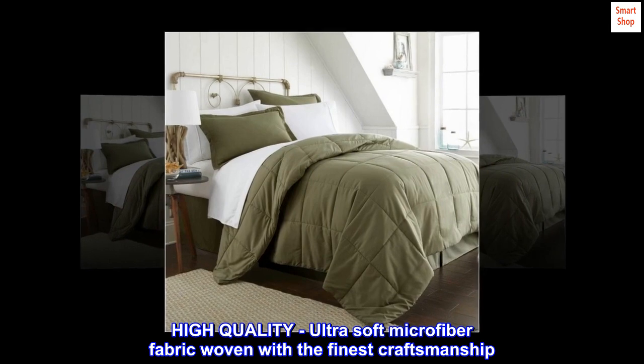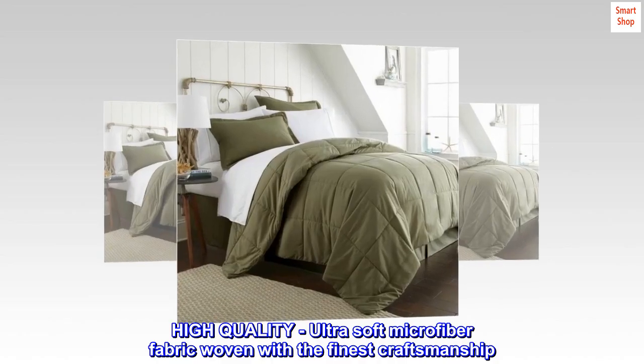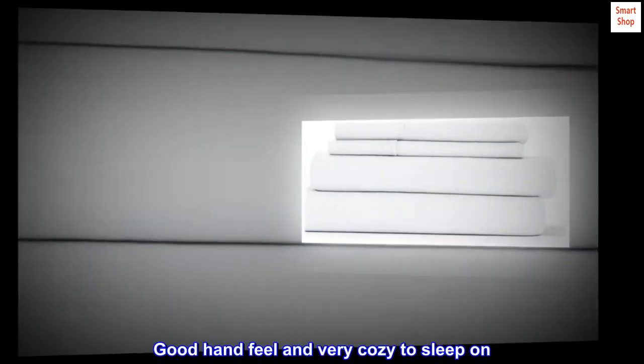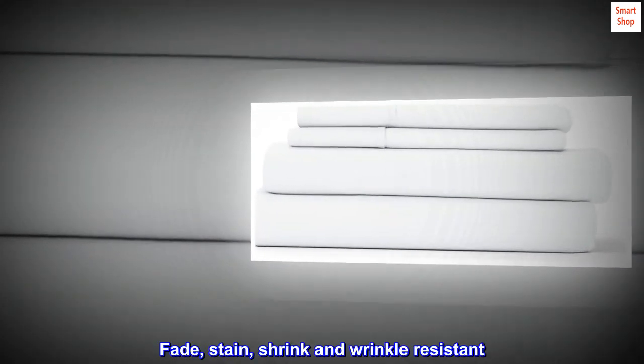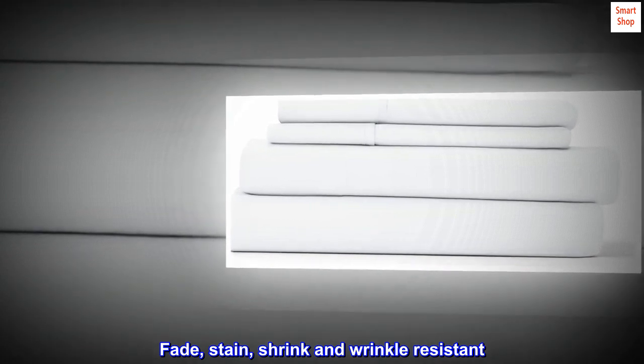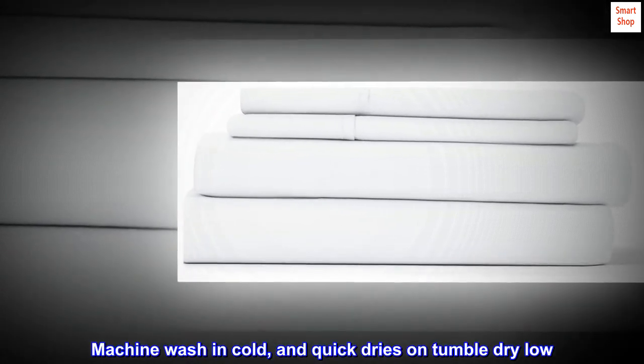High quality, ultra soft microfiber fabric woven with the finest craftsmanship. Good hand feel and very cozy to sleep on. Fade, stain, shrink, and wrinkle resistant. Machine wash in cold and quick dries on tumble dry low.